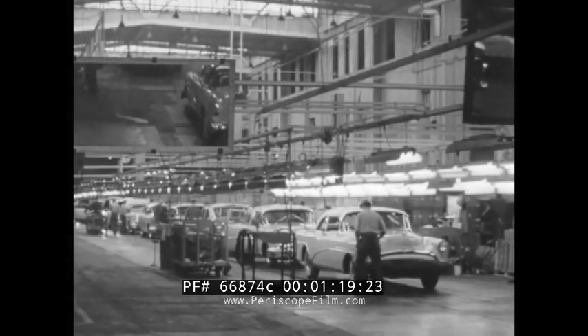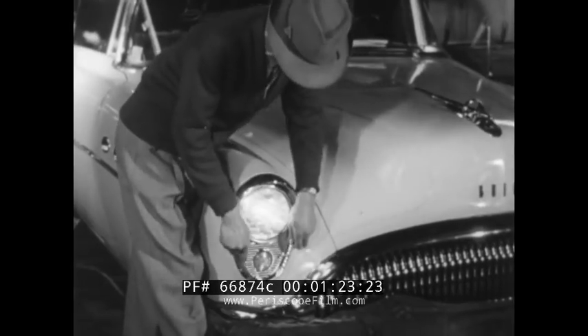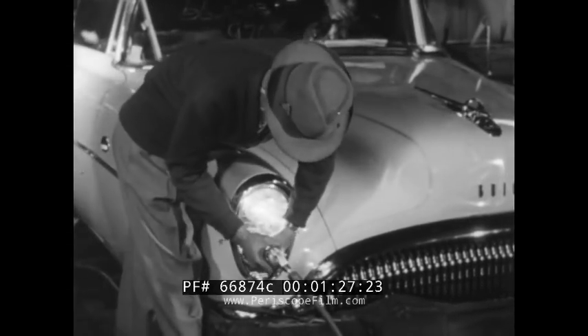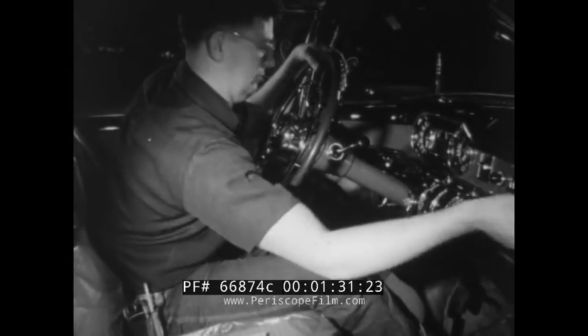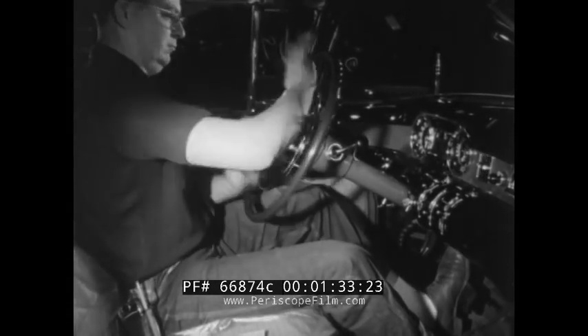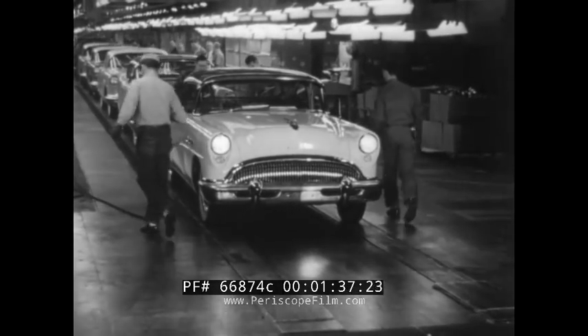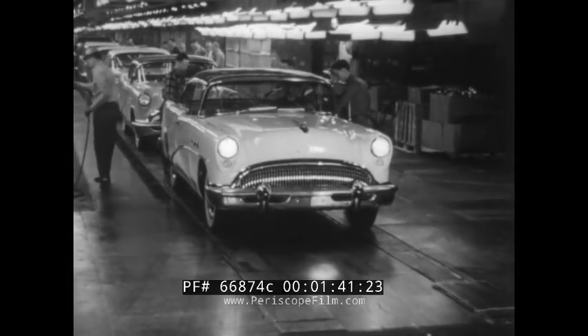But times change, and methods of delivering cars have undergone just about as drastic a transformation as the cars themselves. Here at the Buick plant in Flint, Michigan, we can get an idea of just how remarkable a transformation that has been. As the gleaming new automobiles roll off the assembly line, you'd hardly guess they are the direct descendants of that woebegone vehicle plowing through the mud — bigger, faster, sturdier, more comfortable, and far more beautiful.